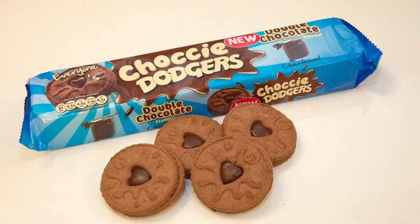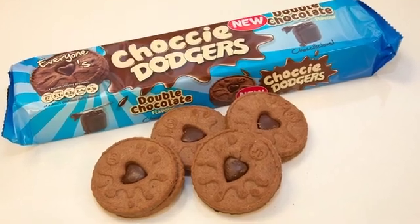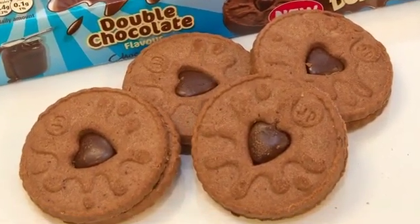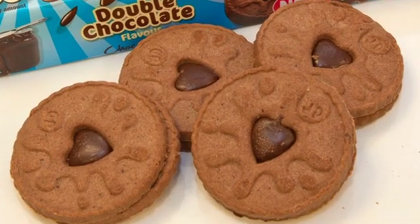Burton's Biscuit Company, a leading UK producer of cookies and snacks, built on the success of its famous Jammy Dodger sandwich by adding a chocolate dodger version with a chocolate cream center.